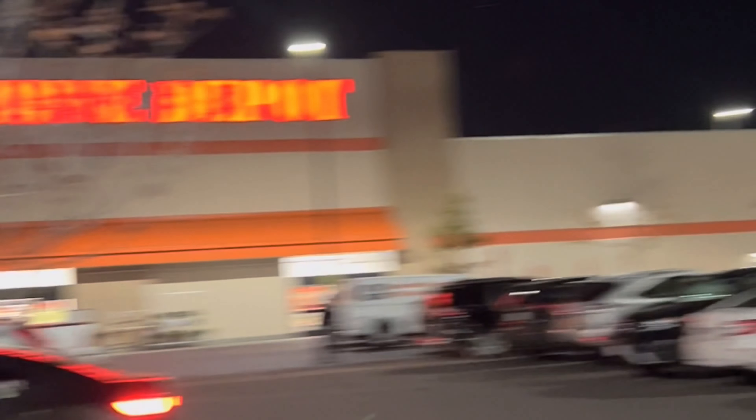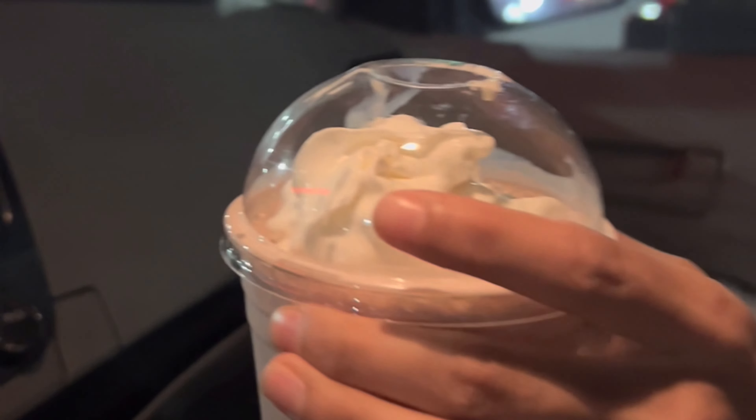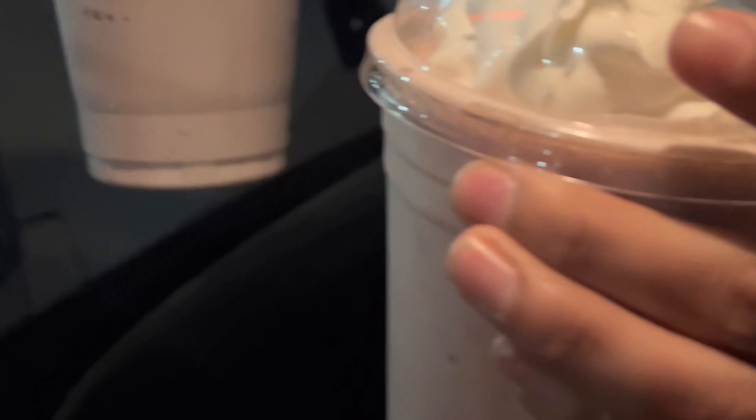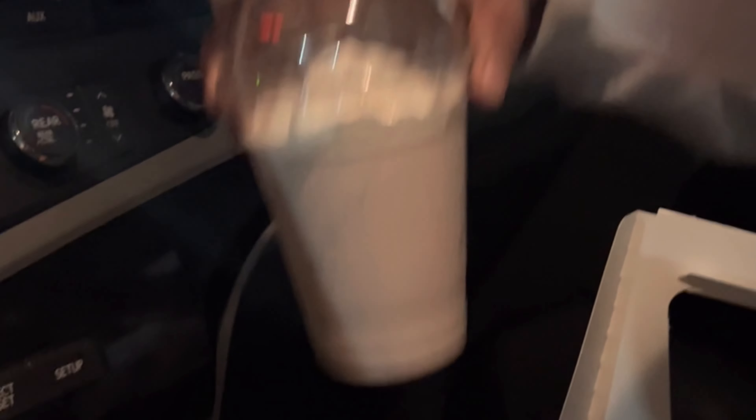They spelled my name wrong, but oh well. Smashburger was right in front of Home Depot. Now we're heading to the car to try it — this is my first time eating here, so let's hope it's good. Here are our shakes — the fill is a bit uneven, but let's hope they're good.